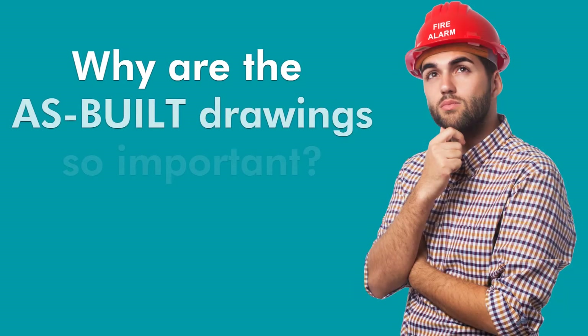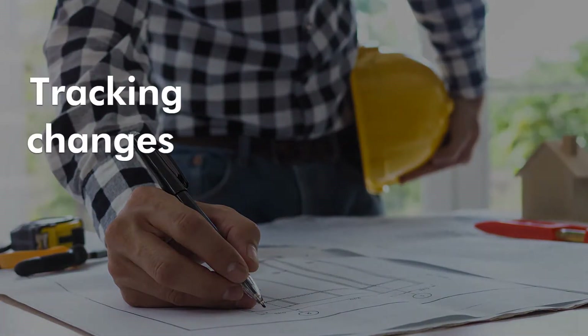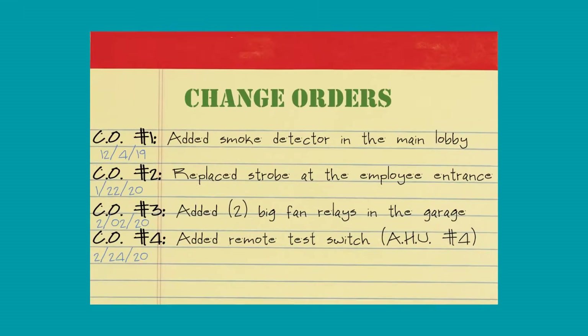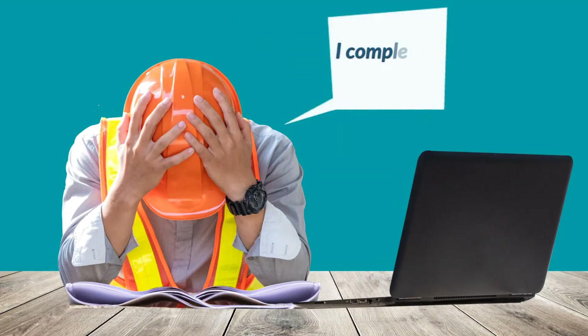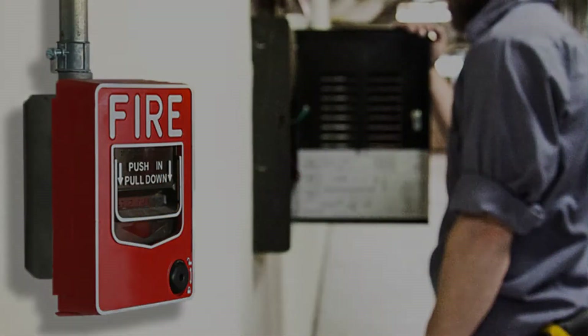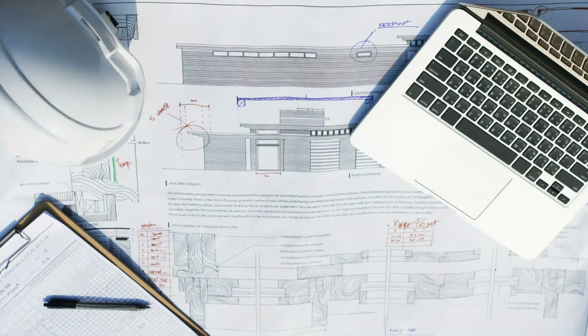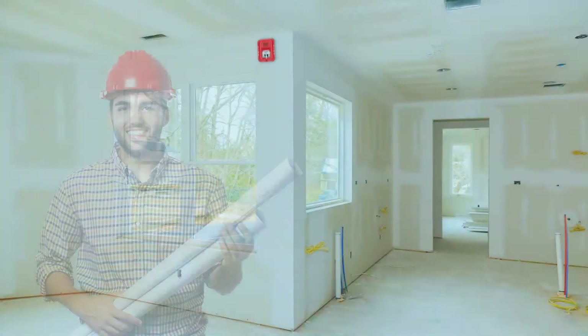Why are the as-built drawings so important for the contractor? Because keeping track of any and all changes facilitates the recording of change orders. When a fire alarm contractor doesn't keep a good record, hard-earned labor will not be able to be paid by the customer. Keeping an accurate set of as-built drawings is the ideal tool to keep track of change orders.